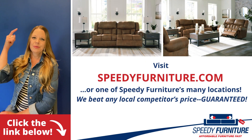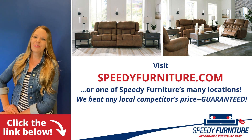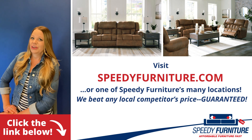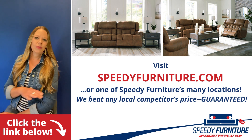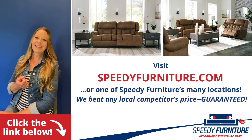Want to see all the pieces available in the Boothbay living room group? Just click the link below. You can go to speedyfurniture.com to find one of our many locations near you, and remember, we'll beat any local competitor's prices — guaranteed.